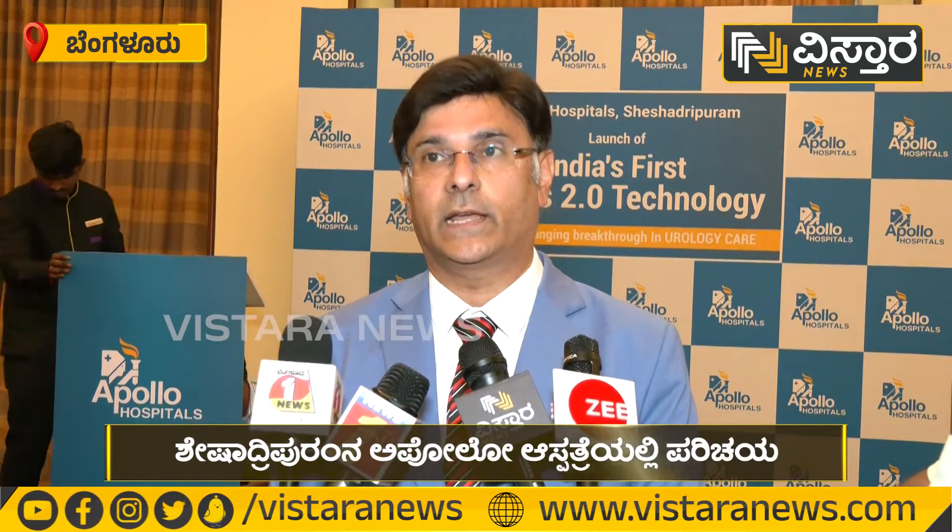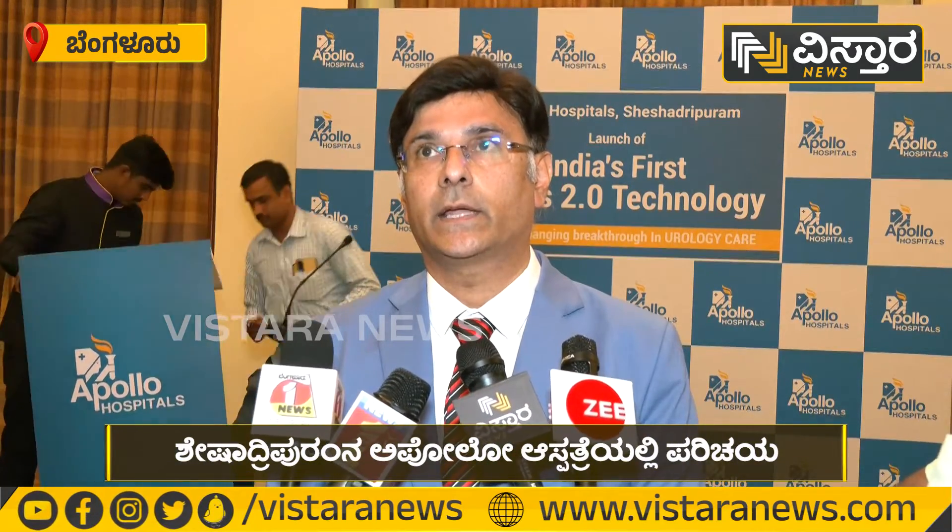This technology is MOSES 2.0 Holmium laser technology. In this case, we have a prostate size. This prostate is a normal gland of 20 grams.